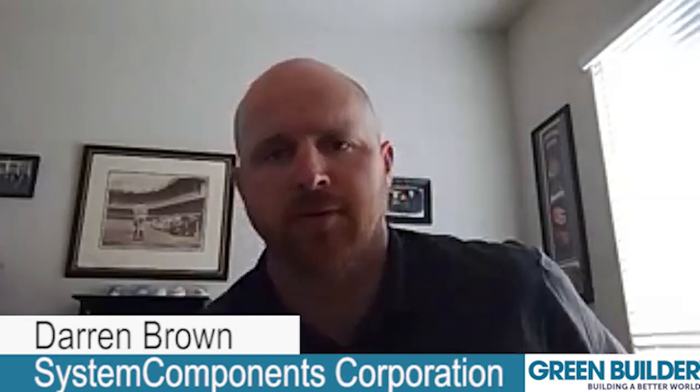Alright Darren, tell us a little bit about System Components and how we're going to use it in the Vision House Seattle Cascades. System Components is a synthetic underlayment manufacturer. We've been manufacturing synthetic underlayments for over 15 years — one of the grandfathers or pioneers in the underlayment business. The product specifically that we're going to use for the Seattle Cascades house is our Quicksilver underlayment.